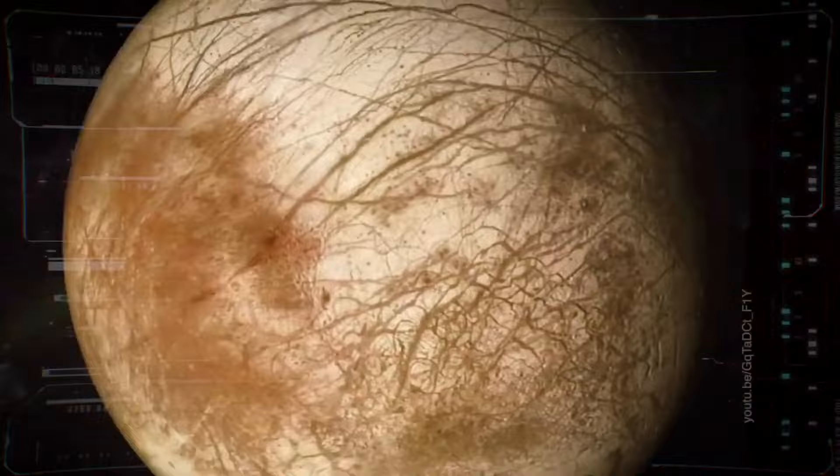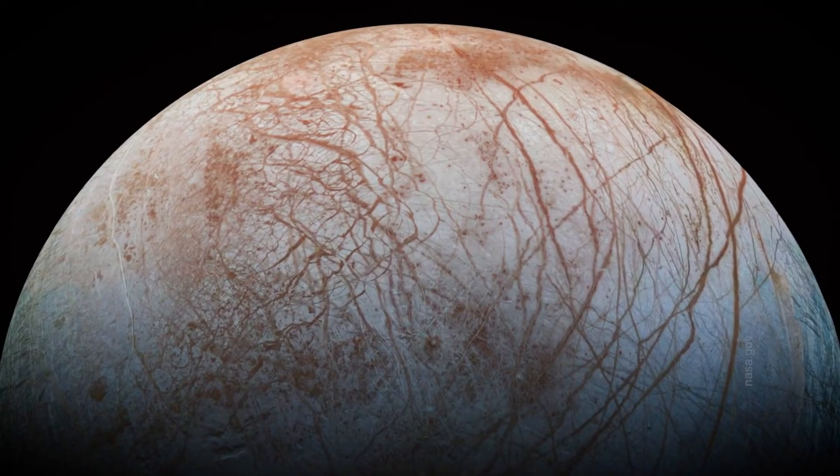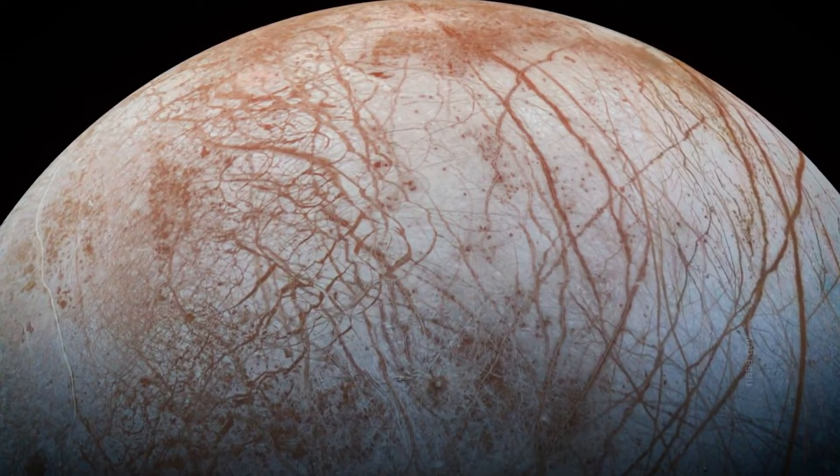Unlike Enceladus, the existence of an ocean on Europa can actually be considered a proven fact. If we look at the surface of Europa, it looks like a frozen lake with some cracks, loops, and so on. This layer of ice is maybe 30 to 60 miles deep, and there are reasonable grounds to assume that under this layer there is an ocean of water in liquid form.